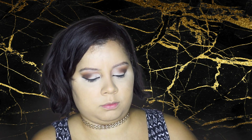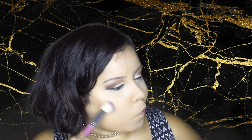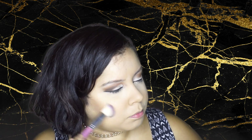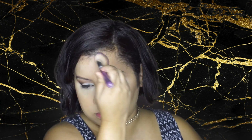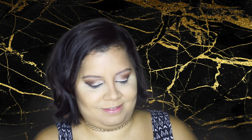For bronzer I'm going in with the Too Faced Chocolate Soleil — it's my favorite. Then I'm going in with the Tarte Amazonian blush in the color Party.